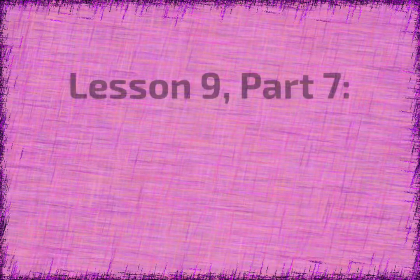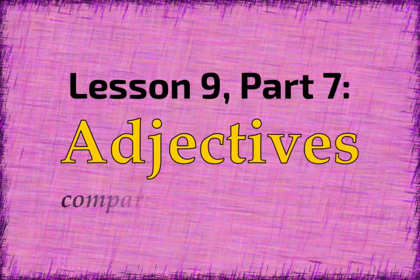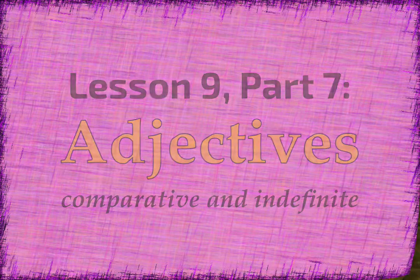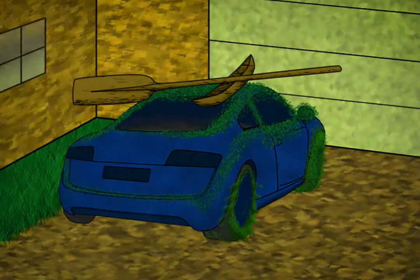Let's finish learning our essential comparative and indefinite adjectives. We'll start with comparative adjectives which are attached to Joel's blue car. We've learned the comparative words más, which means more; menos, which means less; and mejor, which means better.